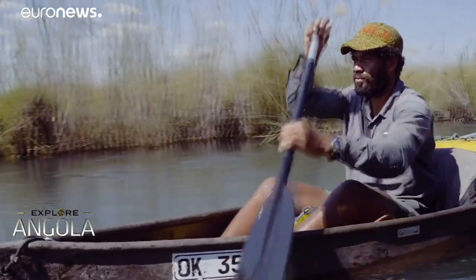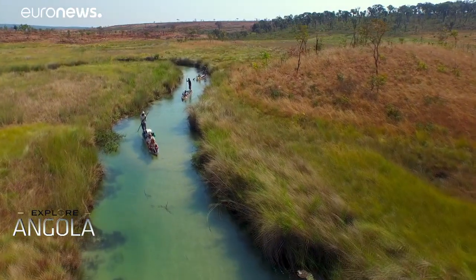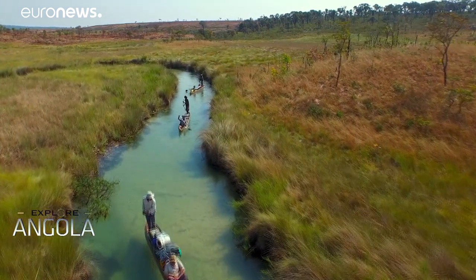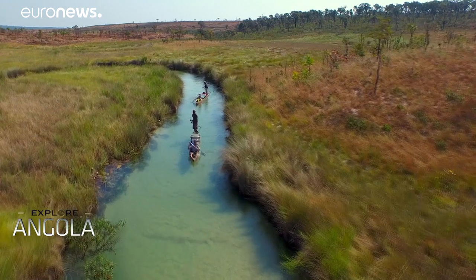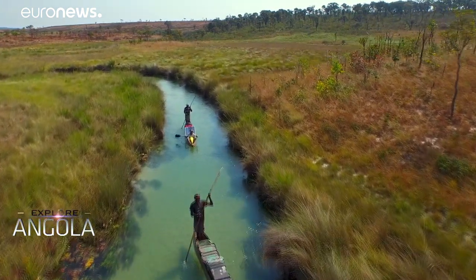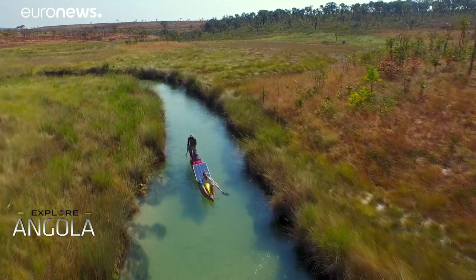Since 2015, the National Geographic Okavango Wilderness Project team has traveled thousands of kilometers on the Angolan rivers that make up one of the last intact wetlands in the world — a watershed area larger than the size of England.